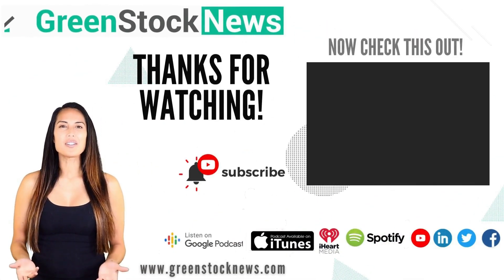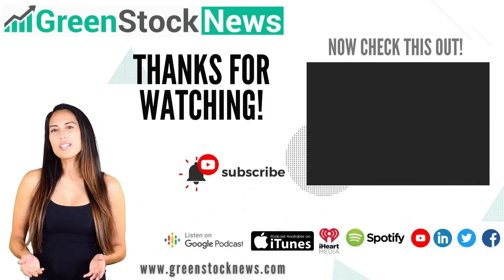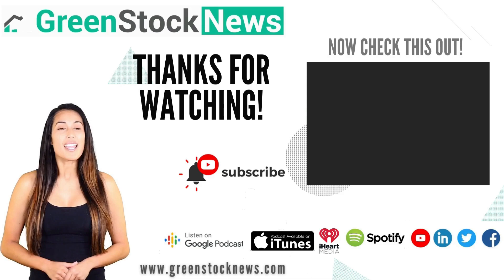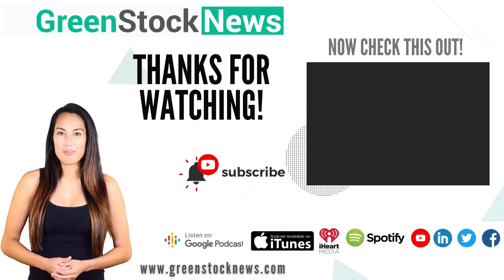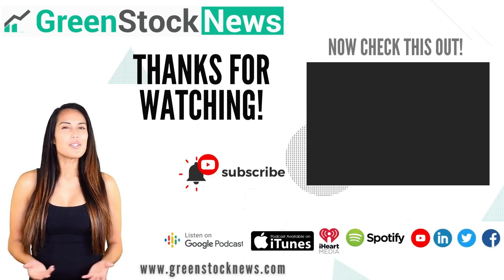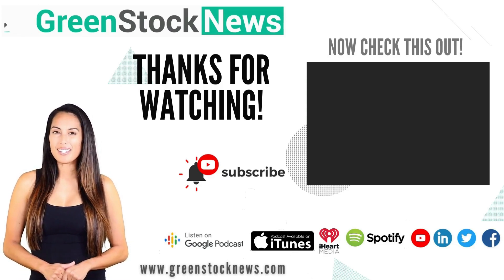Thanks for watching Green Stock News. If you liked the video, please hit the like button, subscribe for daily green stock news videos, and leave a comment. Green Stock News for the new green economy.